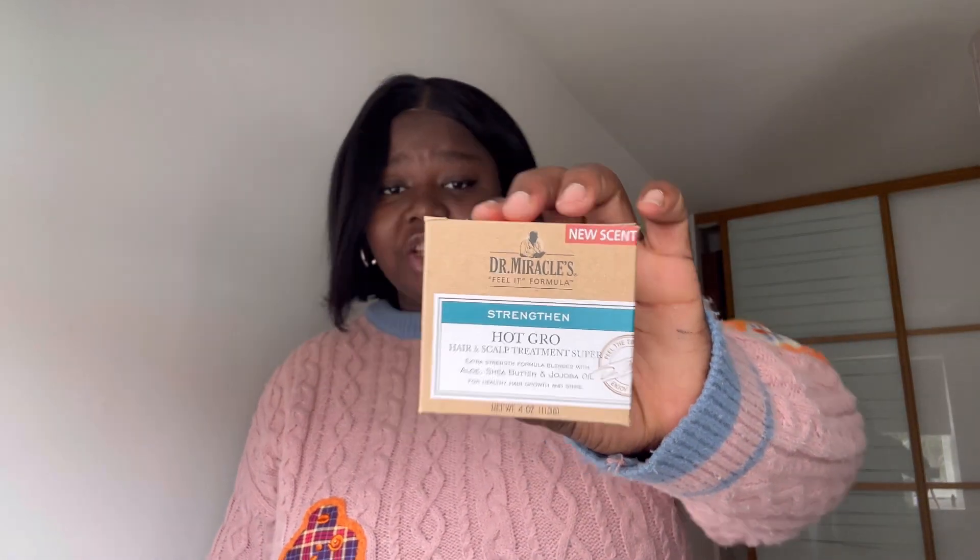Now jumping into the beauty supplies I got from different shops. Some are for hair, some for face. First I got this Dr. Miracle air cream — I already use Dax anyway so I got this small one. It has aloe vera, shea butter, and jojoba oil. I got it for £4.50.